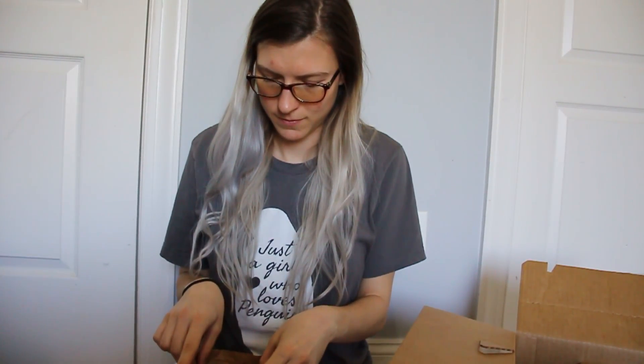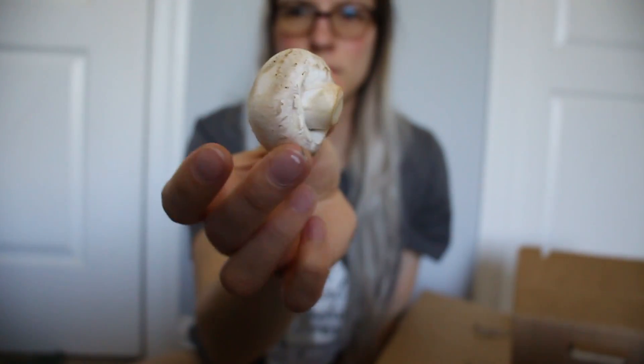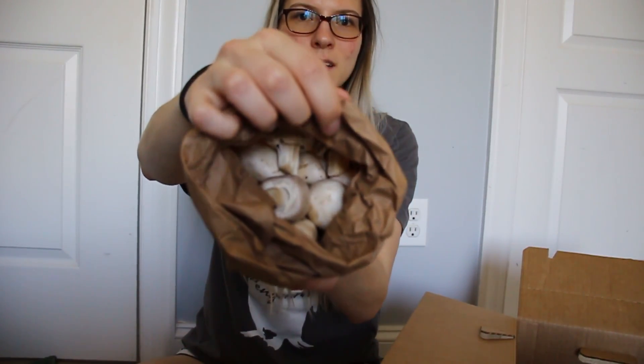The last thing, which I've been looking forward to the most, is not what I thought it would be. These are supposed to be portobello mushrooms, but they're just little white mushrooms. Which is fine because I like these too, but I was kind of looking forward to some portobello mushrooms. It came in this paper bag full of them, so I will also sauté these and put them in my salad.